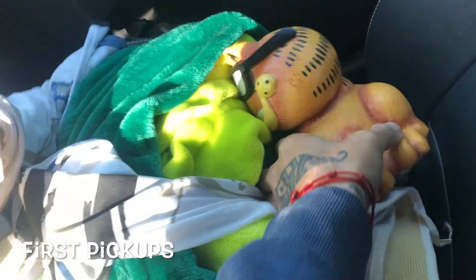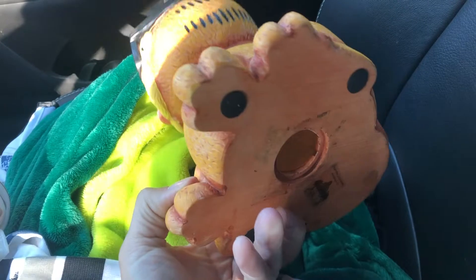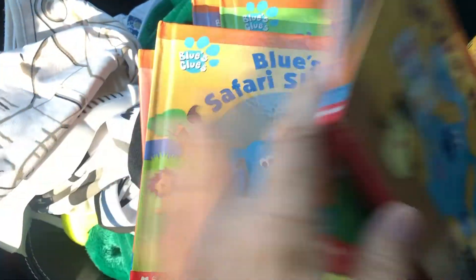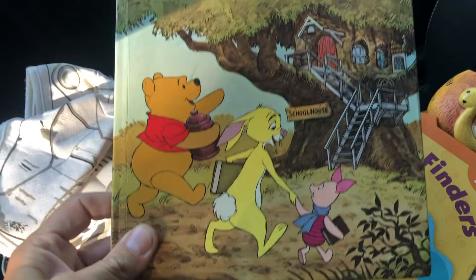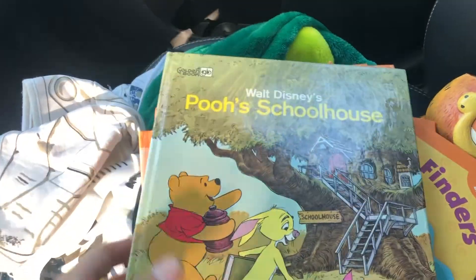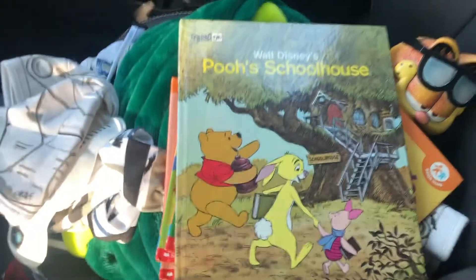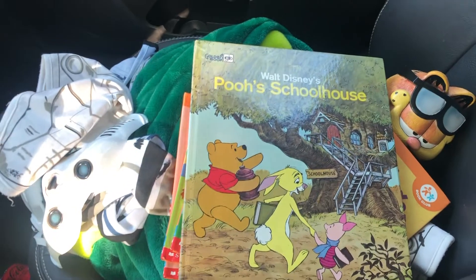Yard sale stop one was pretty cool. We picked up a Garfield piggy bank — he's missing his plug in the bottom, but I have one at home — and then a bunch of Blues Clues books, two through six, and this really cute Walt Disney's Pooh's Schoolhouse golden book from way back in the day. Also two Halloween costumes — a dragon and a stormtrooper — because we're going to a Halloween pool party today. It was all 20 bucks for everything.